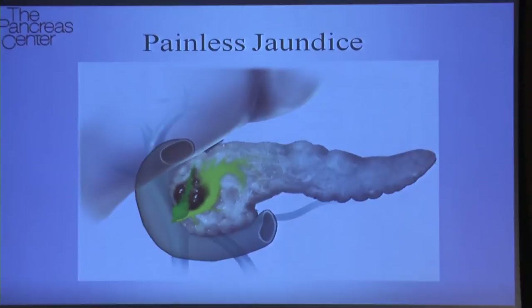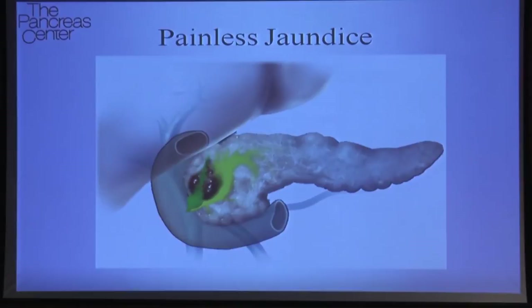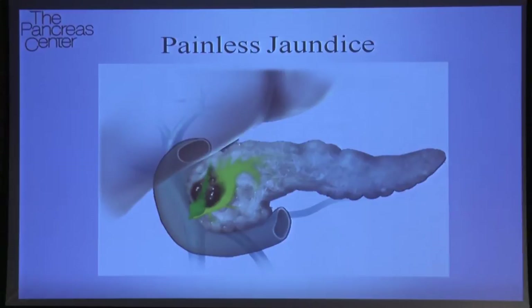In a way it's very appropriate that I'm speaking first, because frequently this is how a patient with a problem in their pancreas first interacts with the medical community.